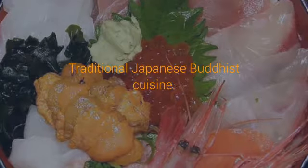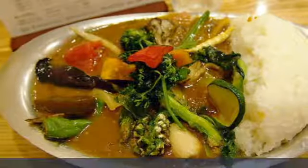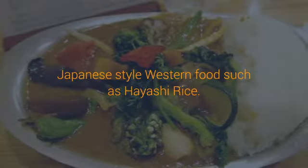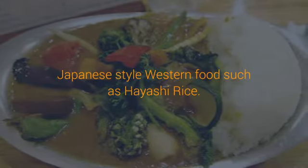Nabe: Japanese hot pot restaurants. Patrons cook a variety of fresh ingredients in a hot pot at their table. Takoyaki: Ball-shaped Japanese pancakes with octopus inside. It's usually topped with a sweet sauce, mayonnaise, and pickled ginger.